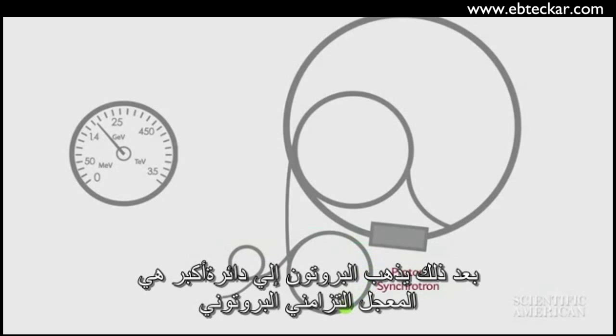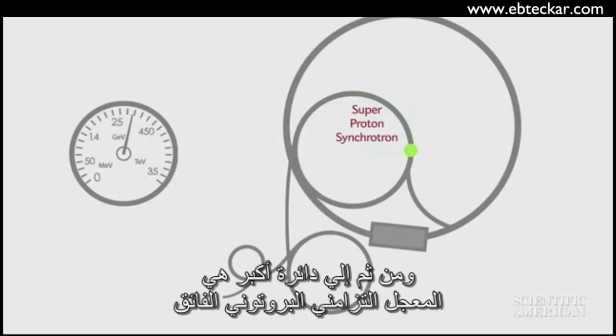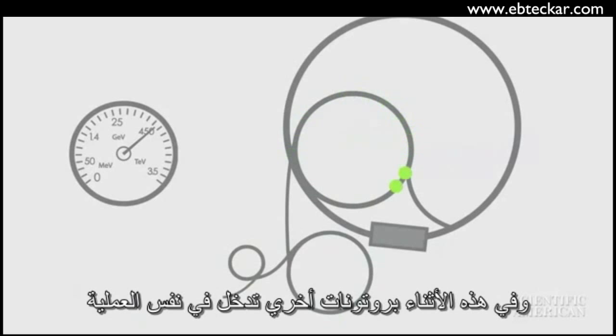After that, the proton enters a larger ring, the proton synchrotron, and then an even larger one, the super proton synchrotron. Meanwhile, other protons go through the same process.